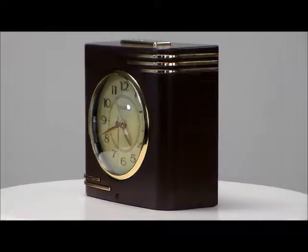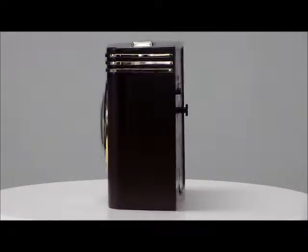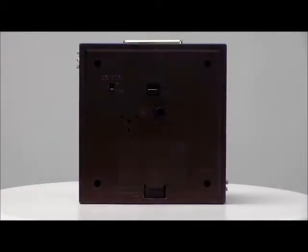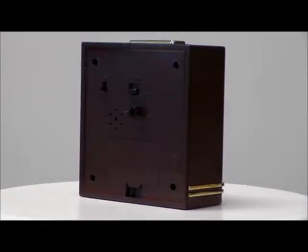This is the TimeWise, model 13009, out of the Crestone collection. This has quartz accuracy, real glass lens, snooze light, and constant backlight.